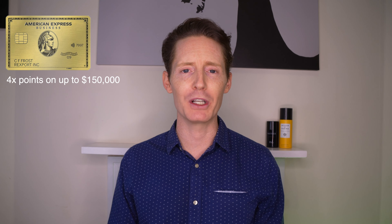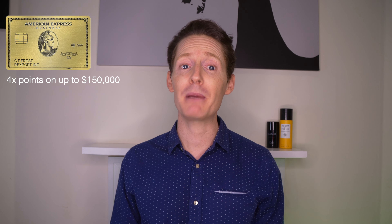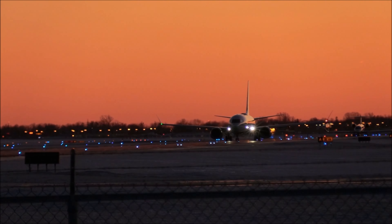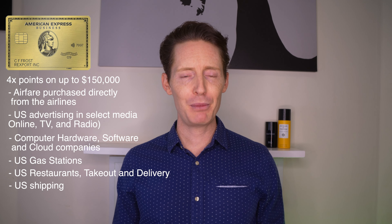Starting with the Amex Business Gold Card, the highest points earning offered is 4x points on up to $150,000 combined spending each year on the top two categories that your business spends on each billing cycle, as determined by Amex. The approved categories are: airfares purchased directly from the airline; U.S. advertising in select media including online, TV and radio; purchases from select technology providers of computer hardware, software and cloud companies; purchases at U.S. gas stations; purchases at U.S. restaurants including takeout and delivery; and U.S. purchases for shipping. All other purchases will earn one point per dollar spent.